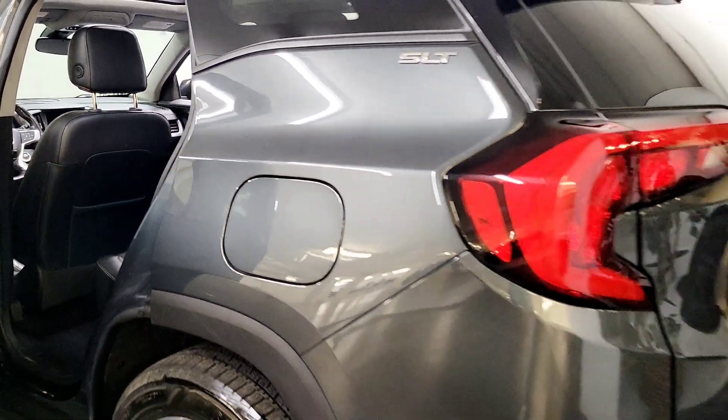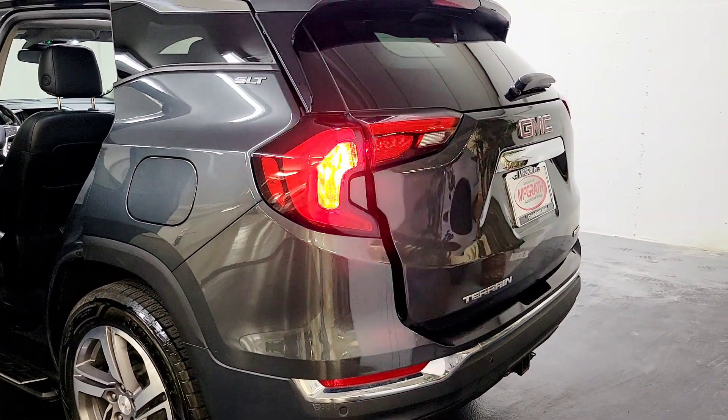All-wheel drive, fog lamps, keyless start, power liftgate, heated mirrors.